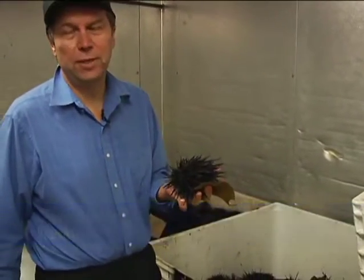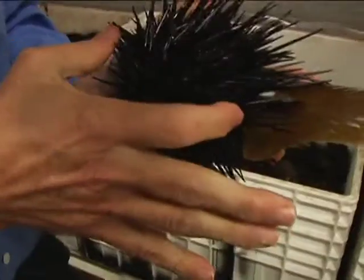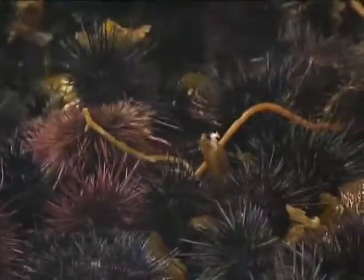These are harvested by divers that are registered with the Fish and Game. It's a limited-entry fishery. We also have a size limit, so the divers can only pick the sea urchins that are three and a quarter inch and larger. The size limit is something that the industry advocated about 20 years ago, so we'd have a sustainable resource.